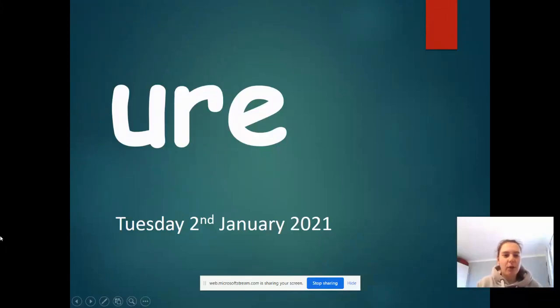Good morning, my lovely Greek ones. It is Tuesday the 2nd of January and our new sound today is 'ure' — it's u, r, e: ure.